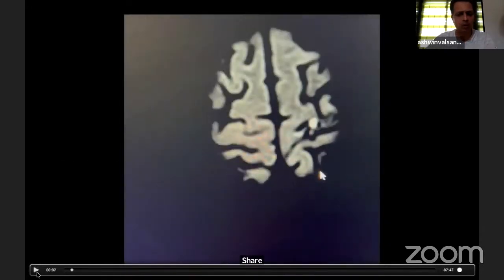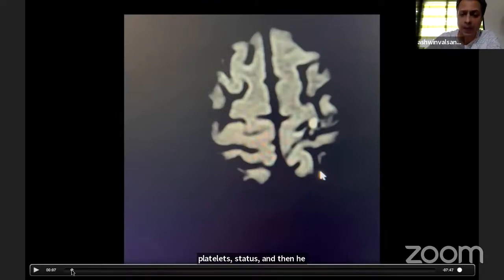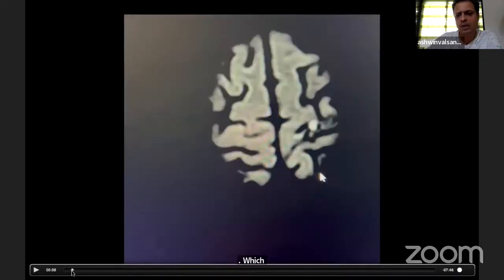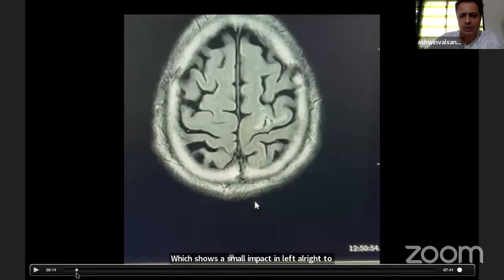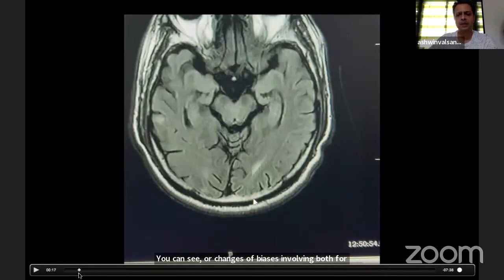This is an elderly gentleman who had recurrent strokes two years ago on the left side. He had hemiparesis but was able to walk. He was on antiplatelets and statins, and then developed recurrent episodes of right hemiparesis. The diffusion-weighted MRI shows a small infarct in the left parietal region, with old changes of gliosis involving both border zones and the right occipital cortex.